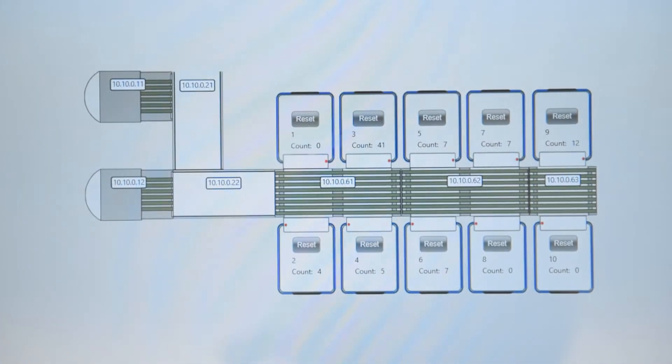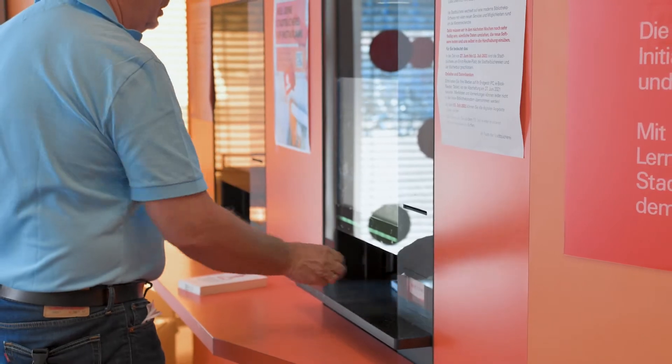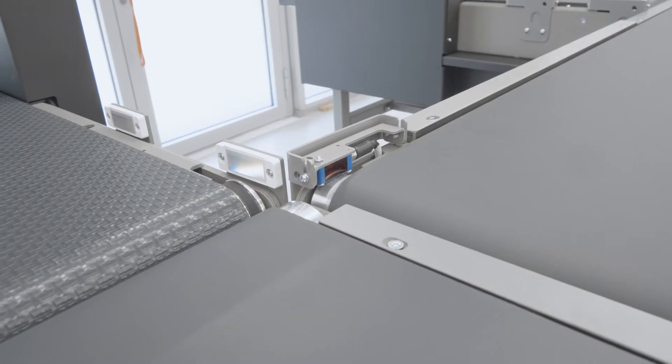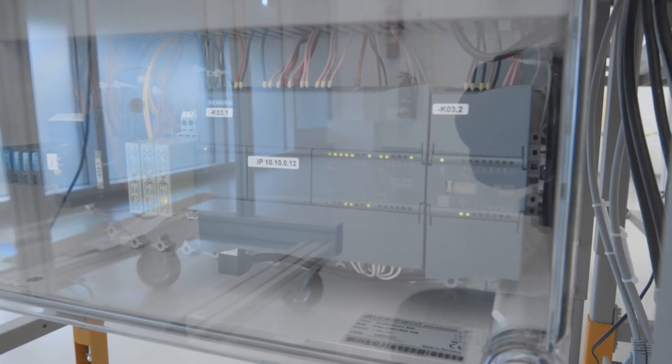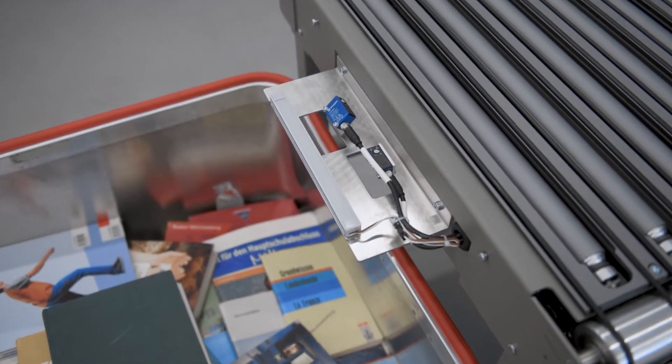Digital networking and interaction also play a major role in smart library solutions. Thanks to an integrated IO-Link interface, barrier-free communication between the field bus levels and higher-level master systems is possible without any problems. This means that diagnostic and status data can be queried at any time. Predictive maintenance is the key word here.